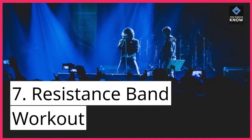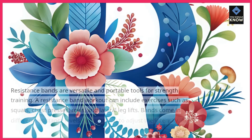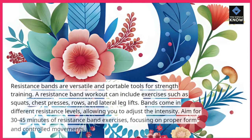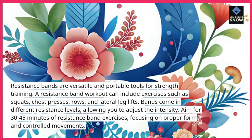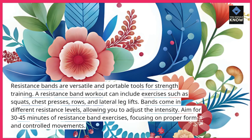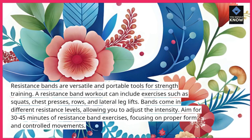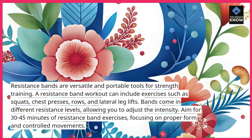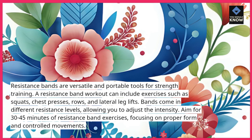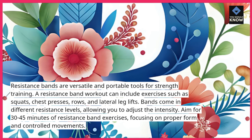7. Resistance Band Workout: Resistance bands are versatile and portable tools for strength training. A resistance band workout can include exercises such as squats, chest presses, rows, and lateral leg lifts. Bands come in different resistance levels, allowing you to adjust the intensity. Aim for 30-45 minutes, focusing on proper form and controlled movements.